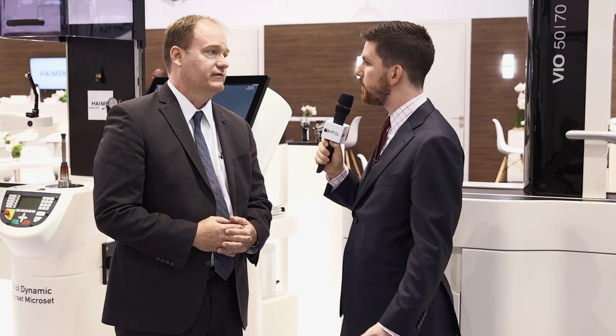Brent, thanks so much for talking with me today. If you have any more questions, be sure to come over to Hymer's booth in the West Hall, or you can learn more on their website at hymer-usa.com. This is Chris Downs signing out for IMTS TV.